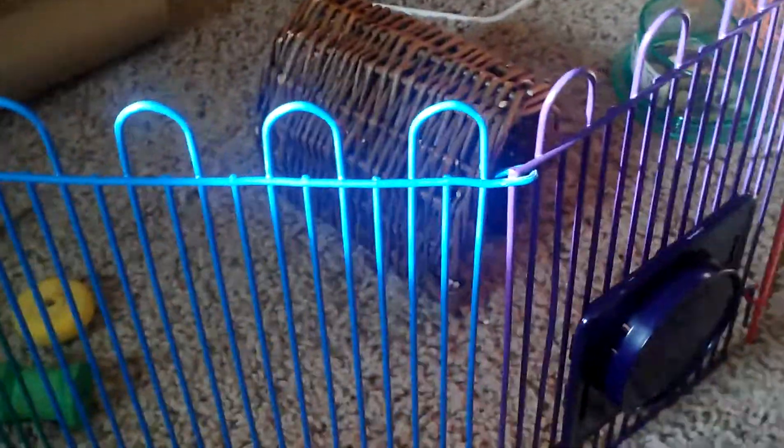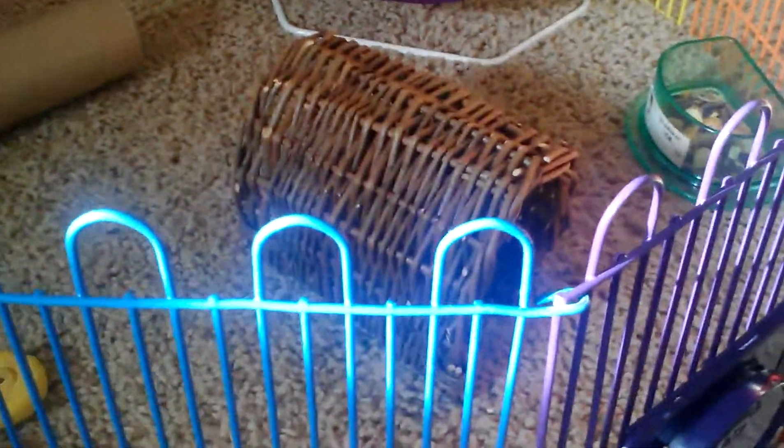I am one grid short because I stepped on it and broke it, so we had to take that piece off. In here I have a willow twig tunnel — they love to run through it and play in it.